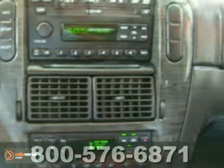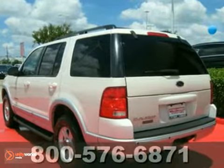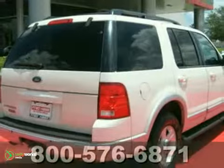It also has a roof rack and trailer hitch for your weekend adventure. Come and see why America loves the Ford Explorer. Take it for a test drive today.